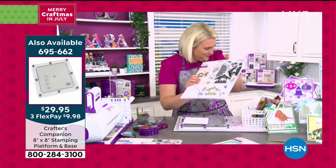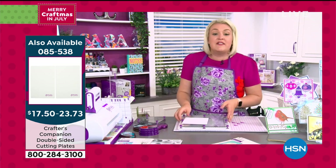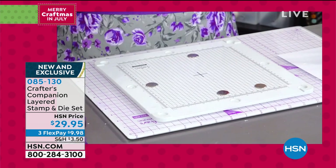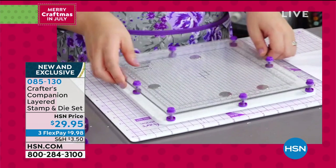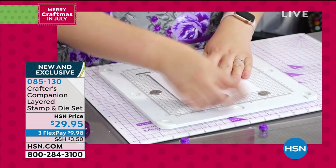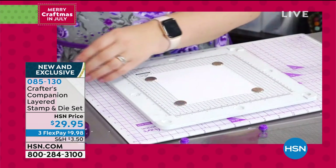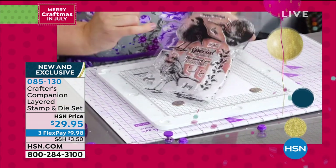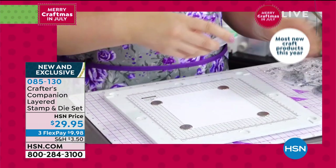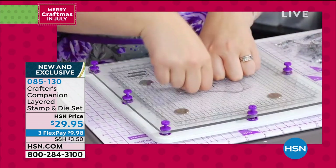Sara is ready to demonstrate how layered stamping works — it's not until you see it that you understand how awesome it is. She uses the 8x8 stamping platform, positions a piece of card, and sticks magnets down to hold everything in place. She then comes in with the first layer of the robin, positioning it nicely in the middle, inking with quick-dry ink. The photopolymer stamps give all of that lovely detail — and because of the quick-dry ink, it dries instantly.